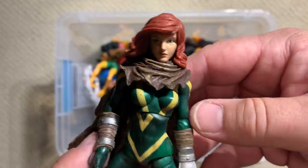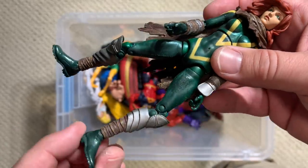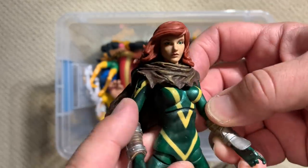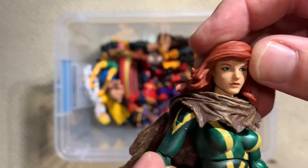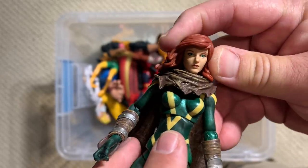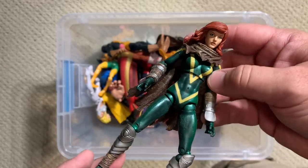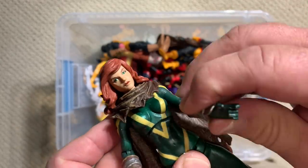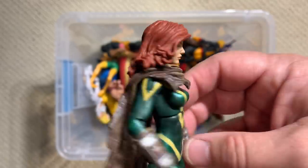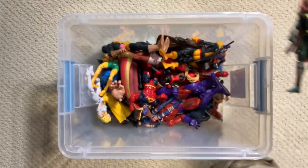Hope Summers — wow, that's a complicated history and one I probably need to go back and read before I try to spout off what's happening with this character. I don't know, she's the daughter of Cyclops somehow — can't remember if she's Madelyne Pryor's daughter or if she has something to do with Jean. It's just super confusing, but a nice figure nonetheless. Really, really attractive female head sculpt — nicely done as far as that goes.